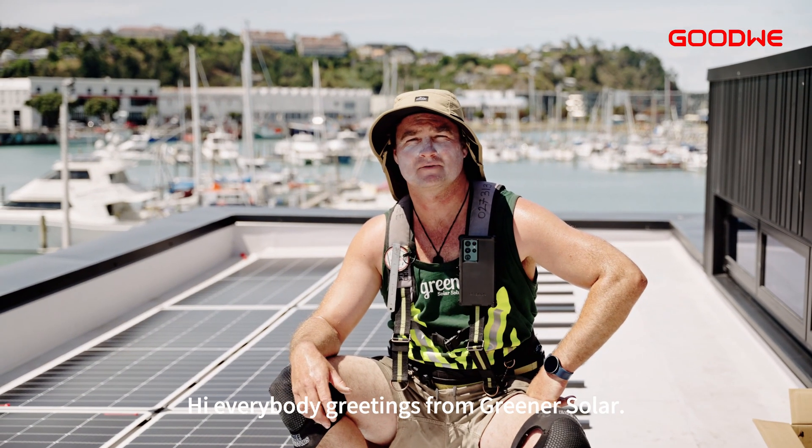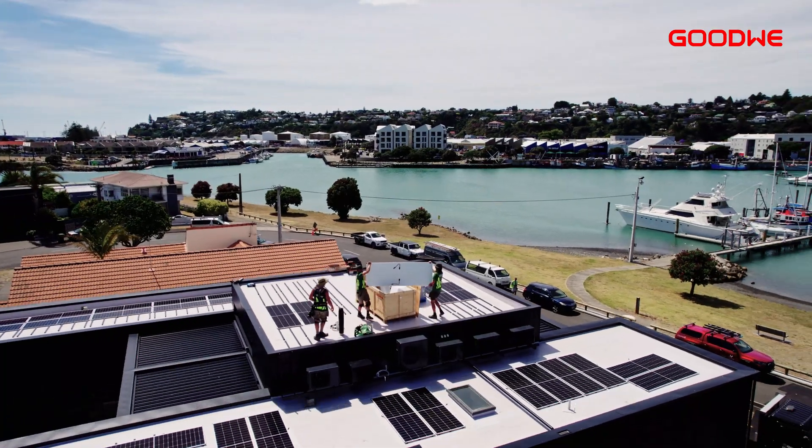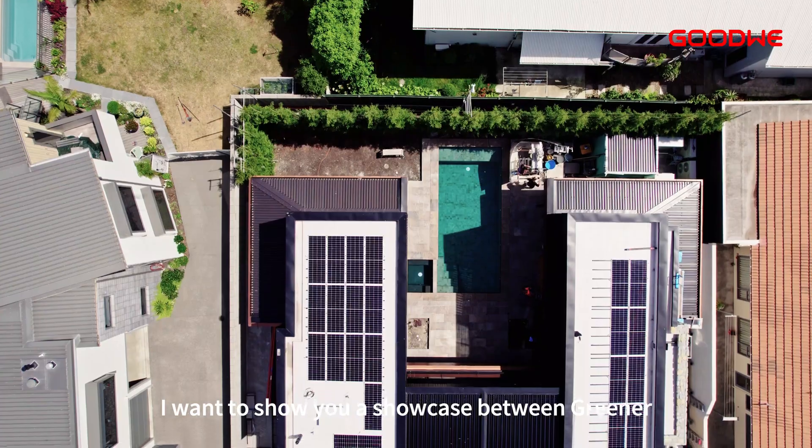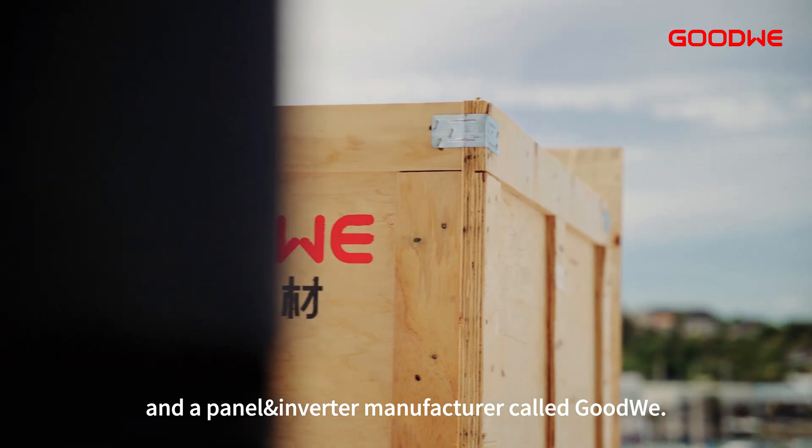Good morning everybody, Hamish Lee here from Greener Solar. Today we're in Napier in the sunny Hawke's Bay. I want to show you a showcase between Greener and a panel inverter manufacturer called Goodwee.